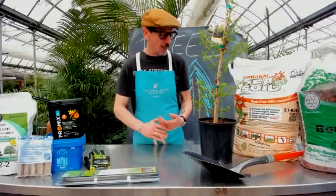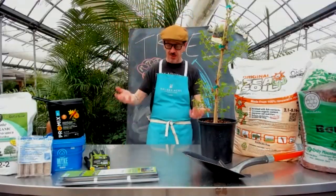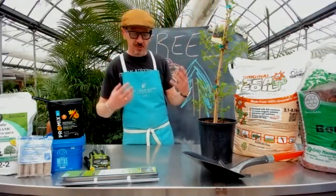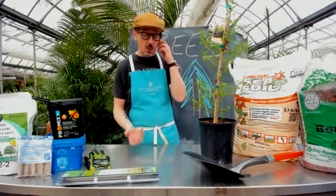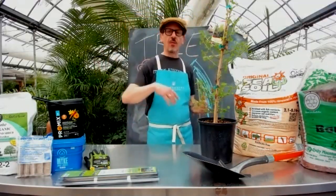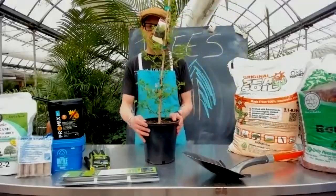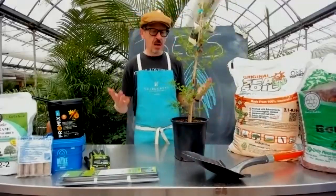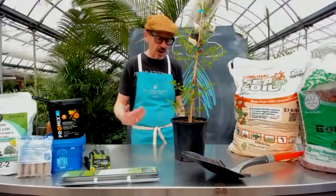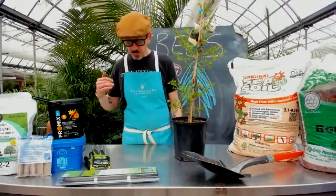So we've discussed trees — what is a tree, the signs and differences of trees, and aesthetics. Now let's say you know all of that, you've made a good choice, you came to the garden center, picked out your tree, you take it home — now what do you do? What is the next step?